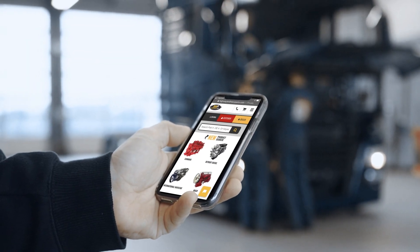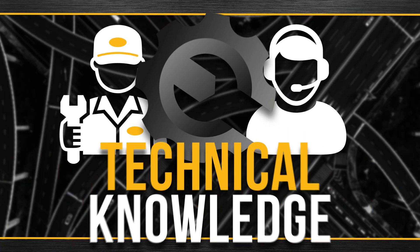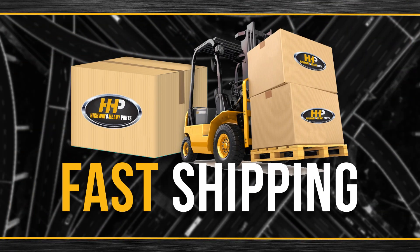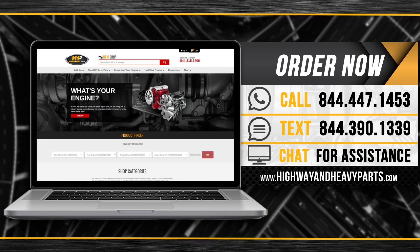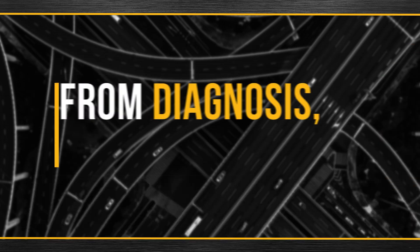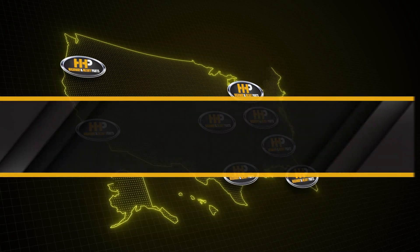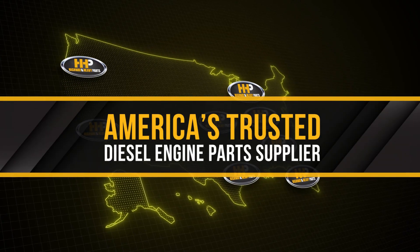Connect with Highway and Heavy Parts for industry-leading technical knowledge, quality diesel parts, and fast shipping. Order now by calling 844-447-1453 or visit us online at highwayandheavyparts.com. From diagnosis through delivery, we're Highway and Heavy Parts, America's trusted diesel engine parts supplier.